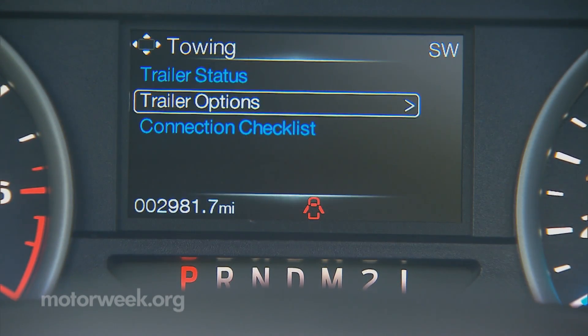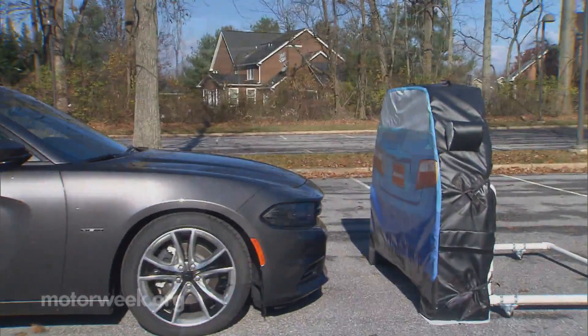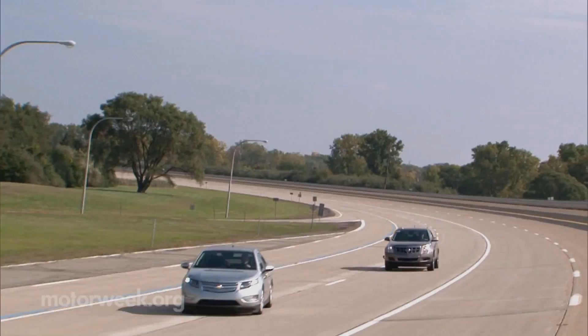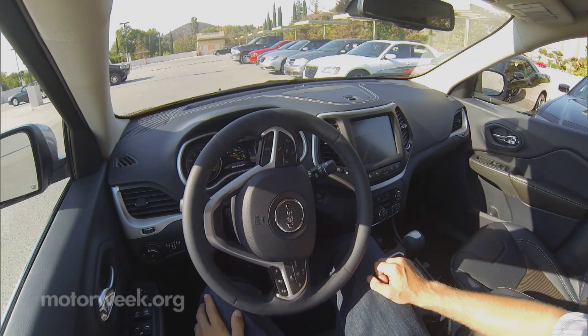But with more electronics, control of everything from windshield wipers to braking and acceleration has become far more of a digital process. And as recently highlighted in the news, it is vulnerable to exploitation.